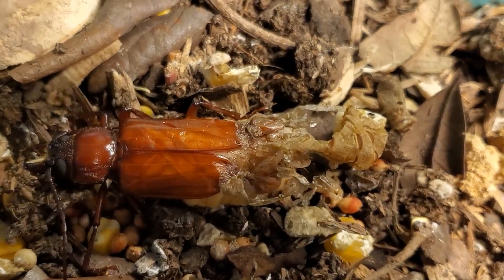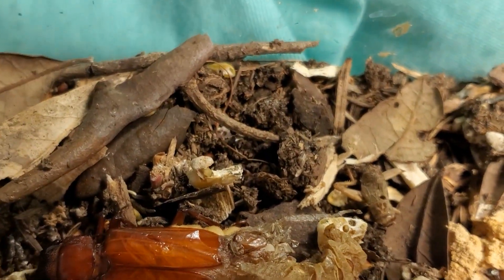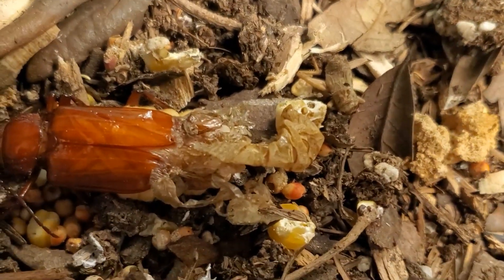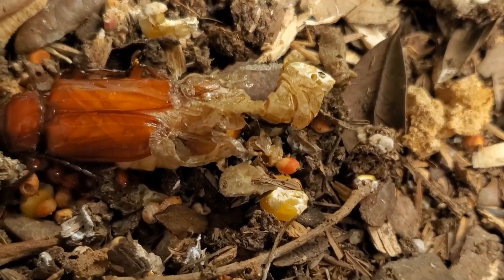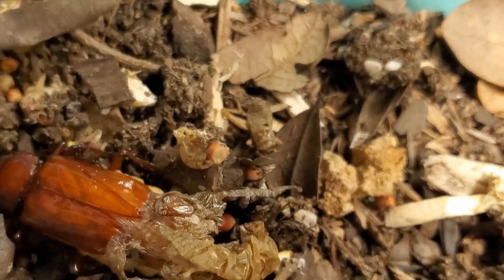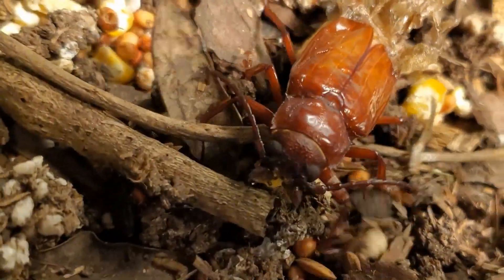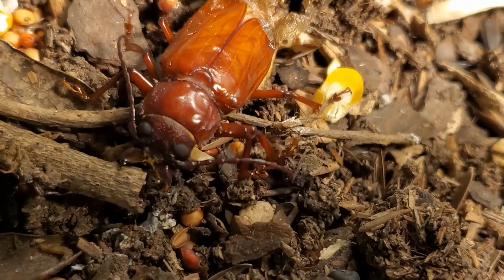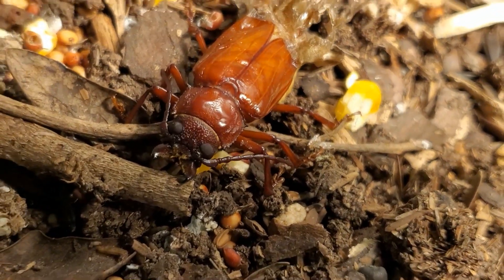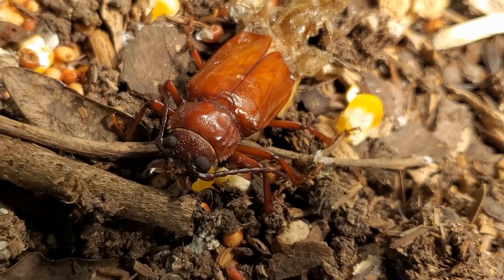I've got to figure out what I'm going to do with it. I guess I'll let it go. It's just an amazing transformation from when I found it as a grub to an adult beetle. Just trying to get a shot of the eyes and the front part. Whoa, look at that thing. Wow.